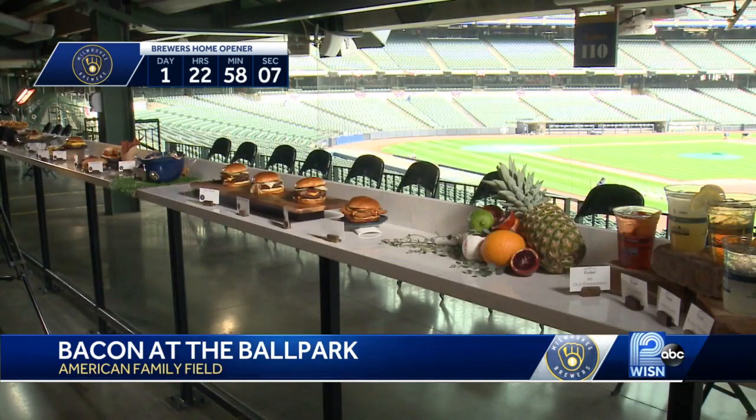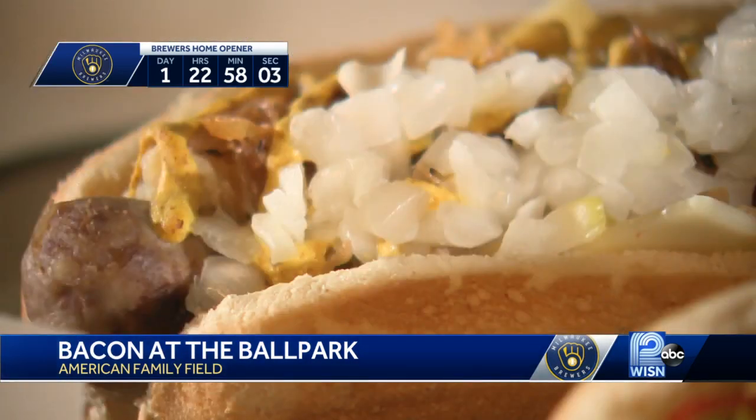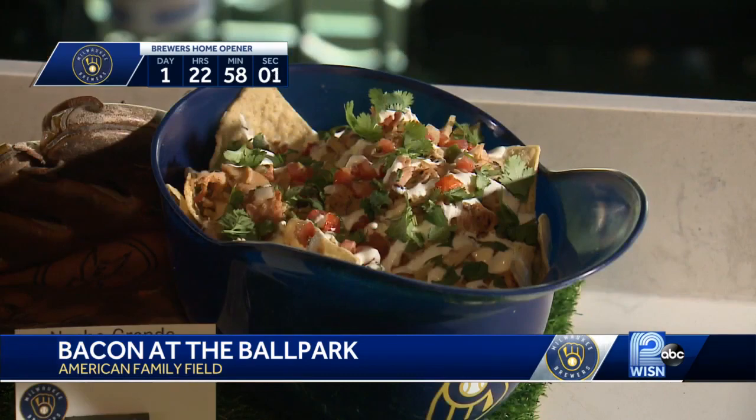There are more than a dozen new options added to the concession stands, from hot dogs with cheese curds, brats with the works, even nachos in a helmet. So there's definitely something for everyone, whether you want a hot dog, fries, or even a breakfast burger. This will all be available this Thursday right here at American Family Field for the home opener for the Brewers on 414 day.